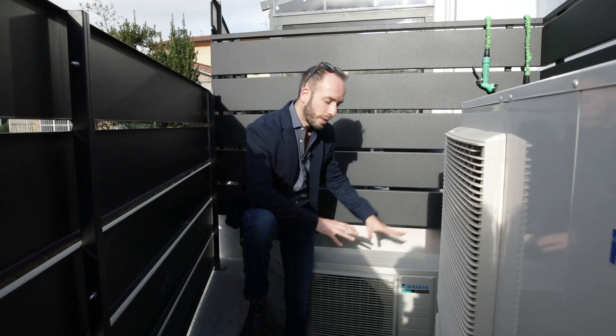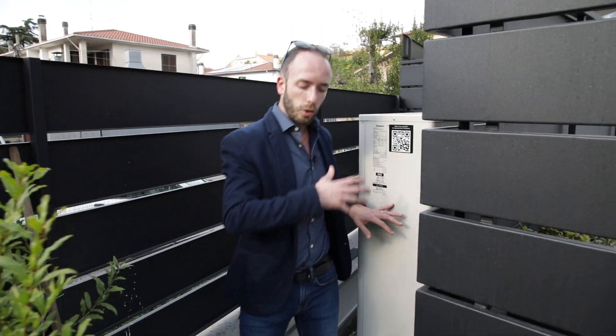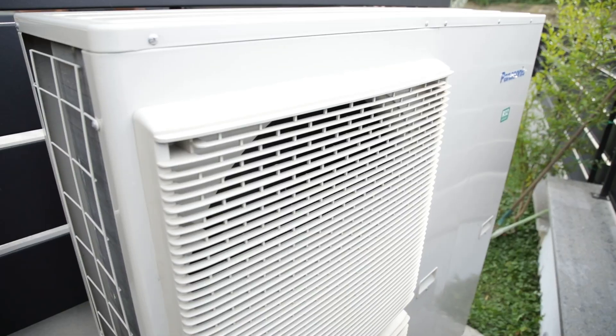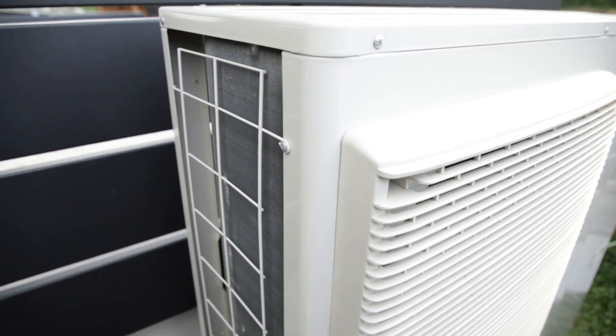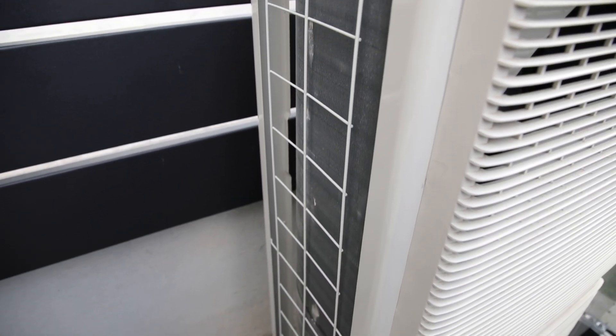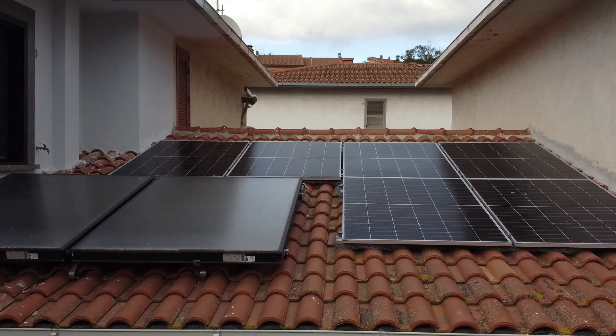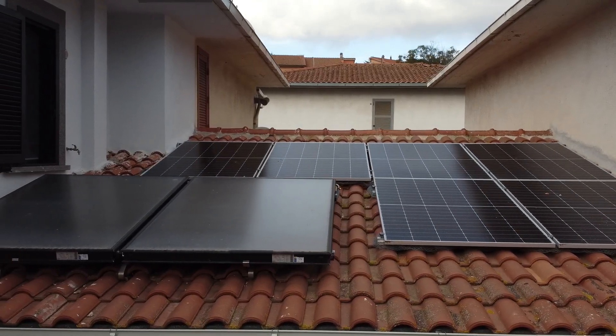Over here we have a small heat pump dedicated solely to the production of hot water. We have one heat pump dedicated to heating and cooling through a medium temperature fan coil system, and one dedicated to the production of domestic hot water, alongside two thermal solar panels that assist in the production of domestic hot water. Let's go to the boiler room.